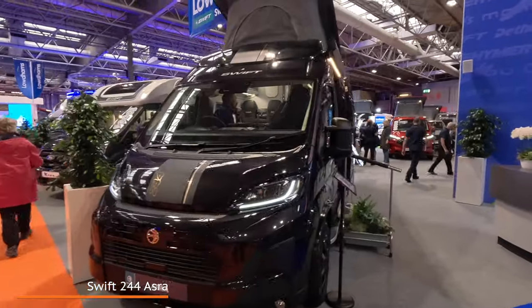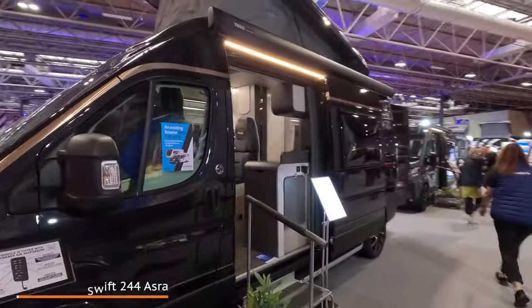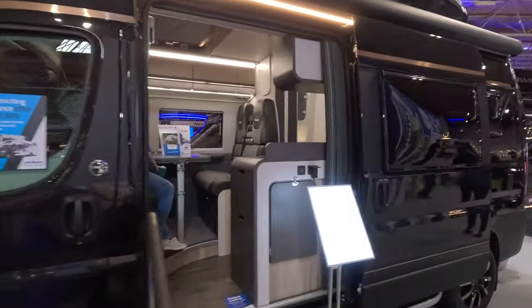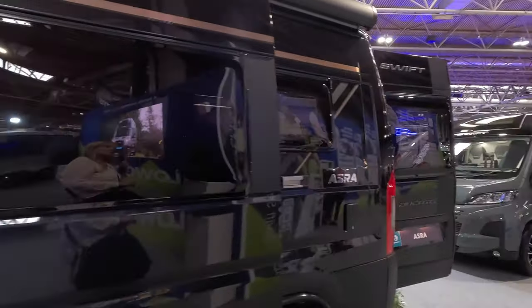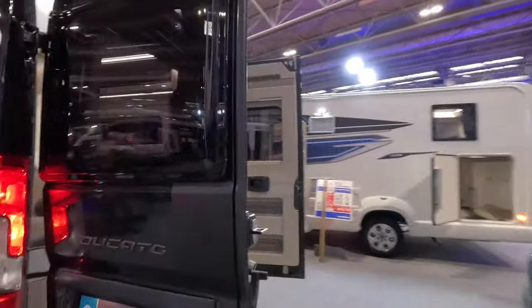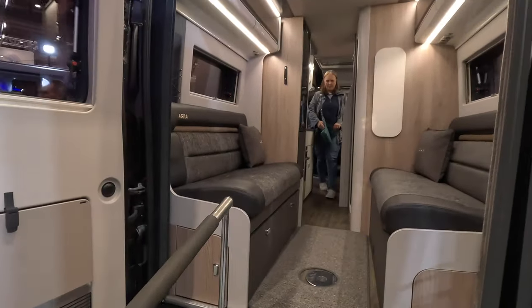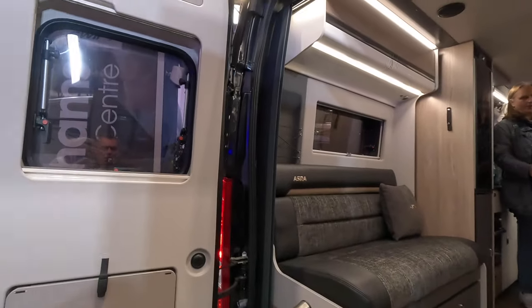The Swift 244 Azra — a new camper van on the Fiat Ducato. This one has a rear lounge with storage.